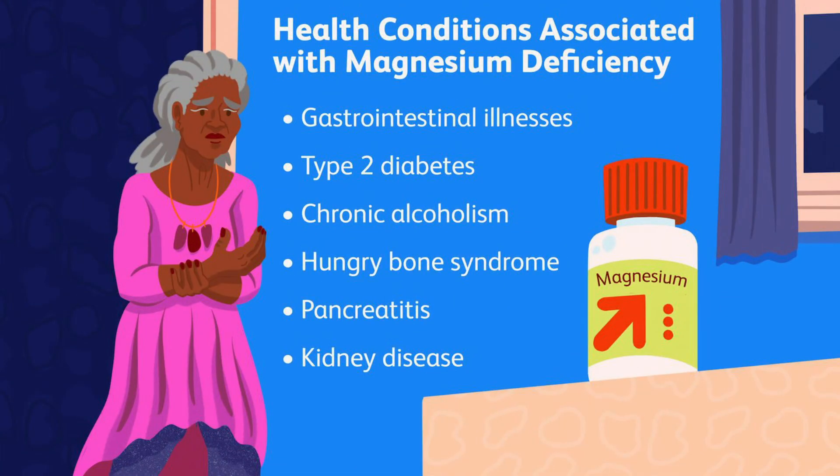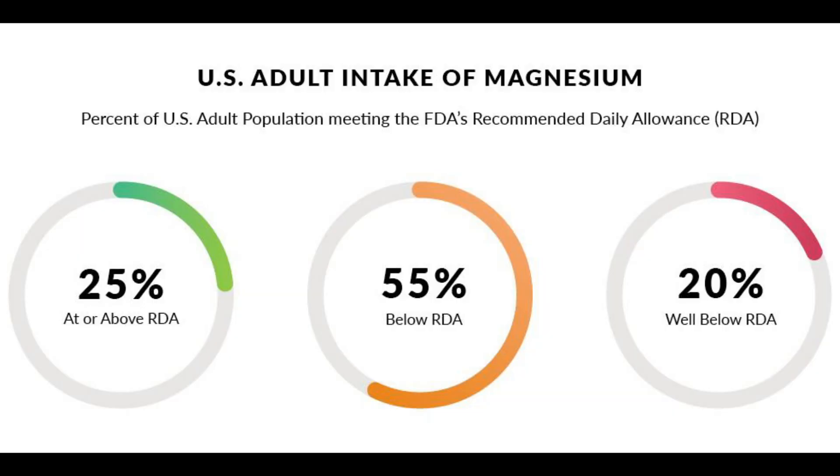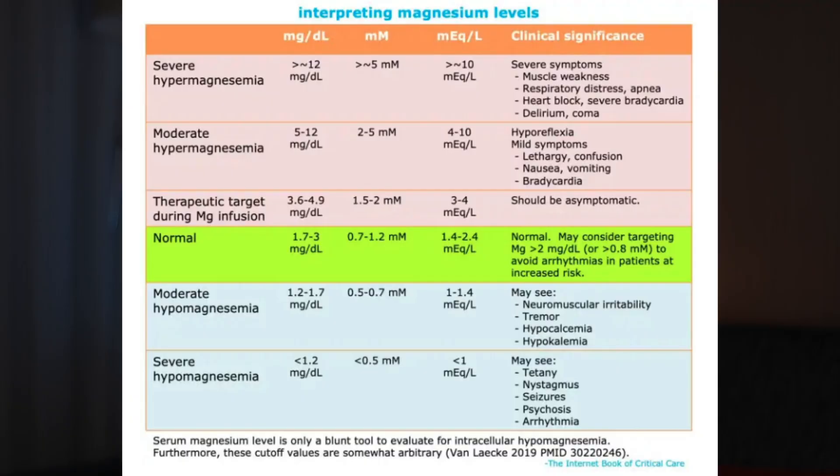The second thing to look at is whether there is a magnesium deficiency present, especially for groups such as type 2 diabetes, alcoholism, or pancreatitis. In the US, 55% of people are below the recommended daily allowance for magnesium and 20% are well below that level. Here's a good breakdown — you can pause the video and check where you should stand.